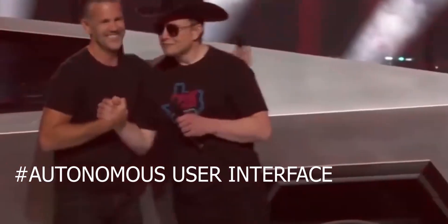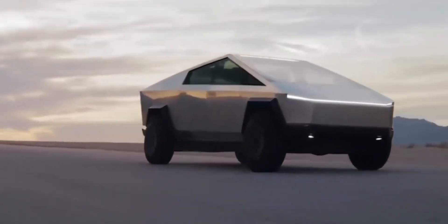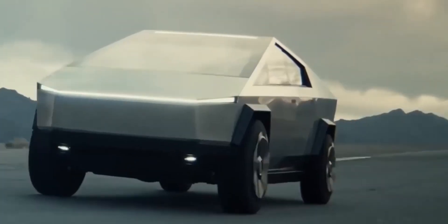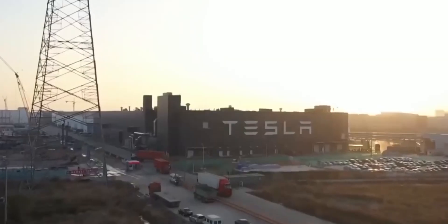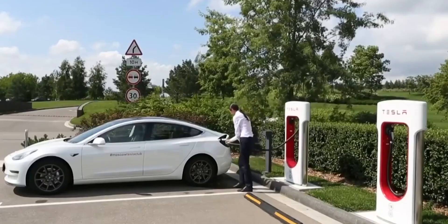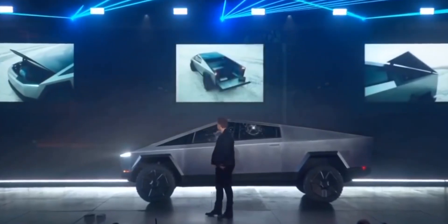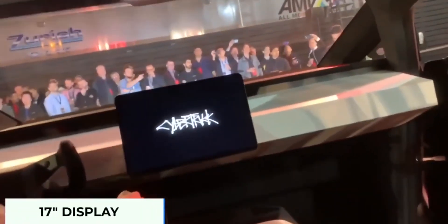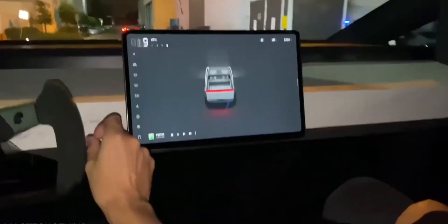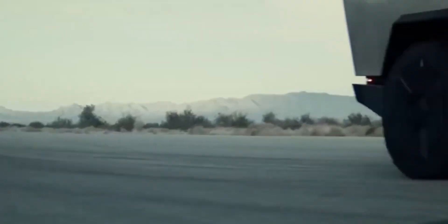The integration of Tesla Autopilot is perhaps the most interesting feature. The autonomous user interface is comparable to Level 2 vehicle automation and is one of the most advanced driver assistance systems in the world. Features include lane centering, traffic-aware cruise control, automated lane changes, semi-autonomous navigation, self-parking, and calling the car from a garage or parking place. The redesigned user interface is darker-themed to match the futuristic, sharp-edged sense of the car itself — described as origami with stainless steel. Nothing about the Cybertruck is ordinary or conventional.